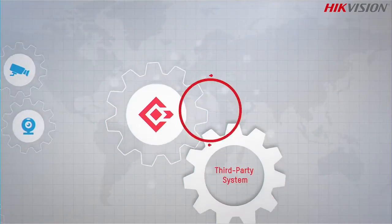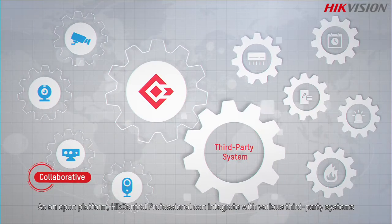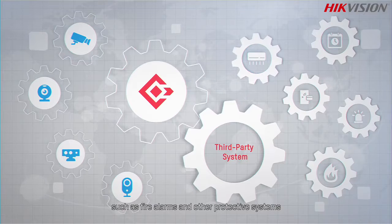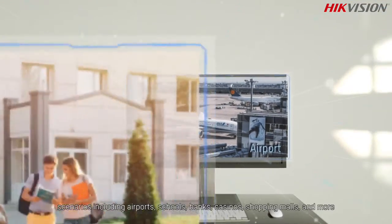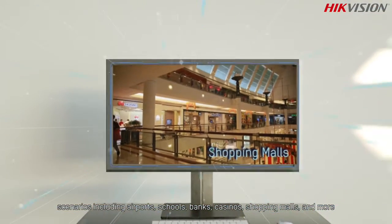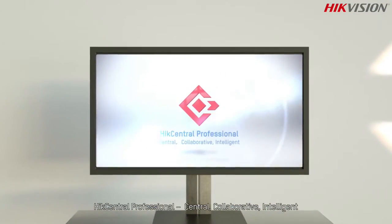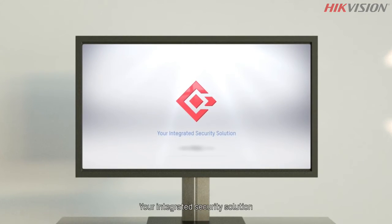As an open platform, HikeCentral Professional can integrate with various third-party systems such as fire alarms and other protective systems. For a wide range of security management needs, it can be widely applied in diversified scenarios including airports, schools, banks, casinos, shopping malls, and more. HikeCentral Professional — central, collaborative, intelligent: your integrated security solution.